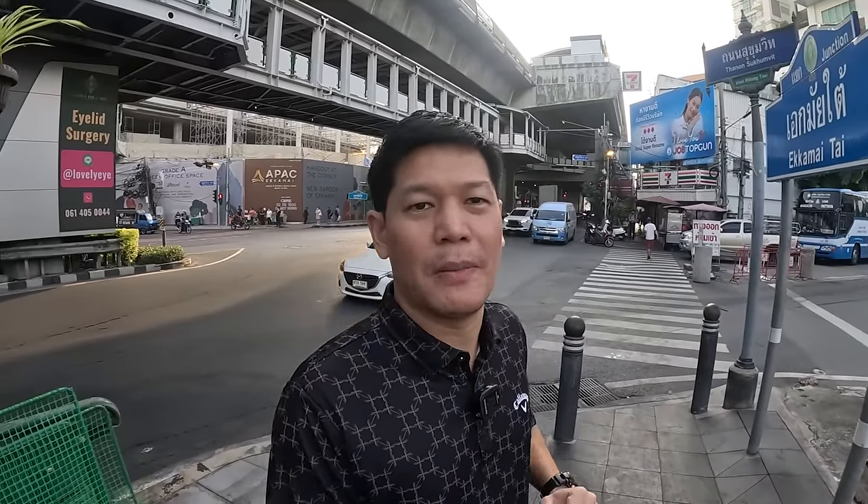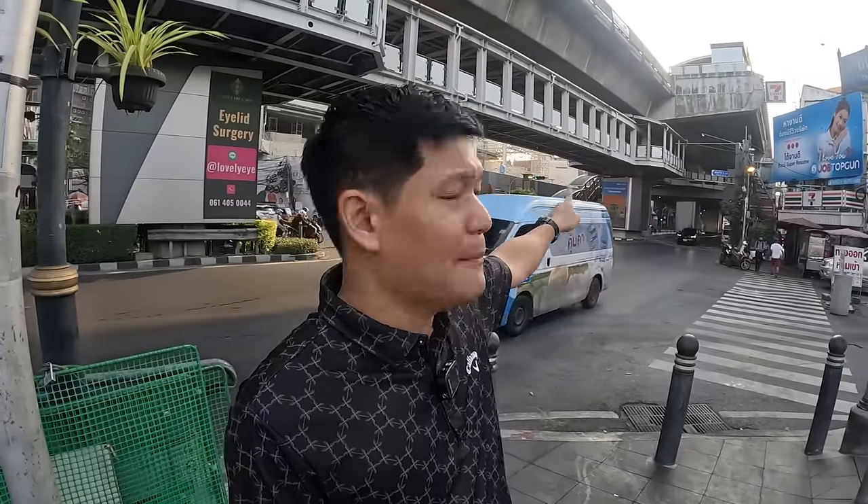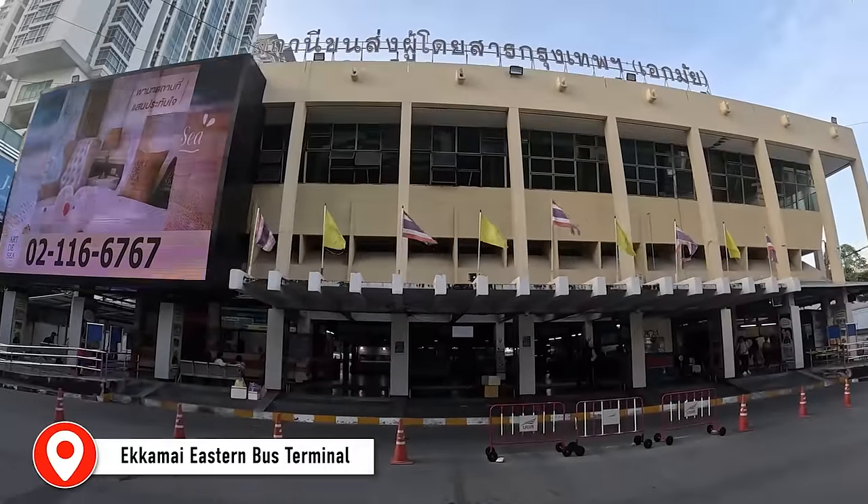Your next option would be taking a bus from the bus terminal called Sai Tai Mai Song or Bangkok Bus Terminal Eastern — Pattaya is in the eastern part. There are several bus terminals, but I recommend this one because it's right nearby Ekkamai BTS Station. Now I'll walk to Tong, who will show you how the bus looks, how long it takes, and how much it costs at the Ekkamai Eastern Bus Terminal.